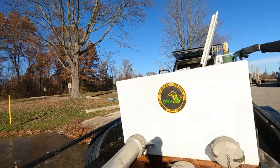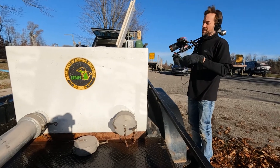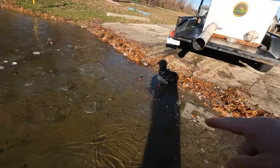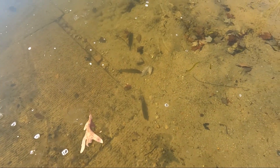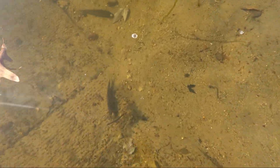All the walleye just came out of the transport tank into here. You can see some of them hanging out right by my feet, still getting acclimated to the water — they're not really sure where to go yet. They're all cruising around — you can see one right there.